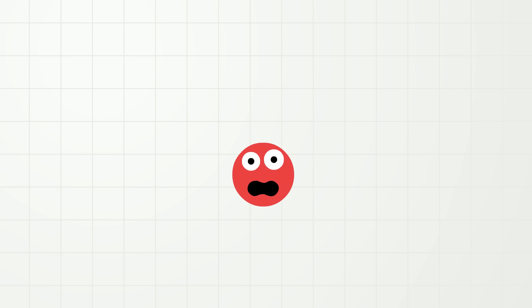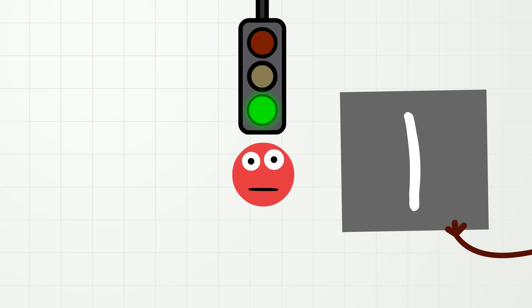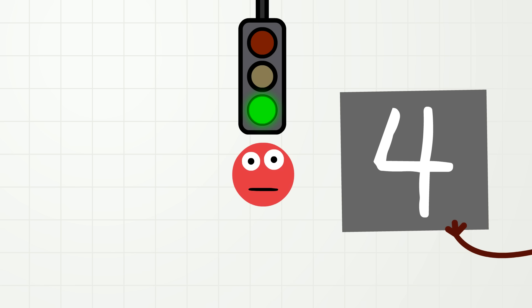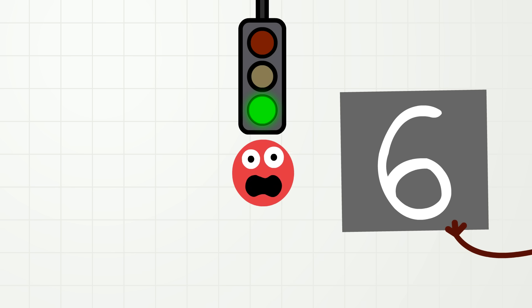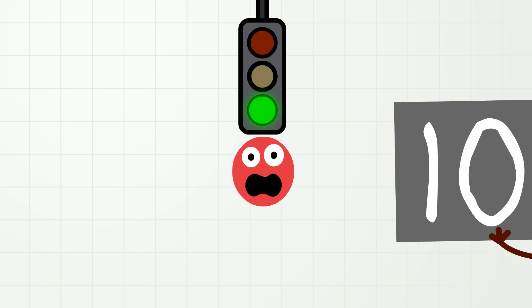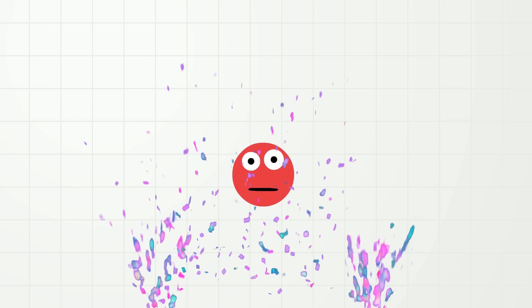So let us count again to ten using our voices and watching how we write the numbers. Okay, ready? Go! One, two, three, four, five, six, seven, eight, nine, ten. Wow! You did such a good job! I think it may be time to celebrate! Yay!